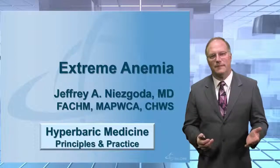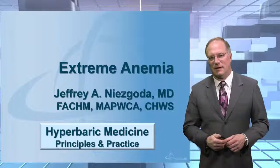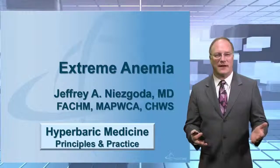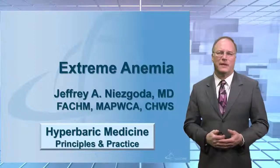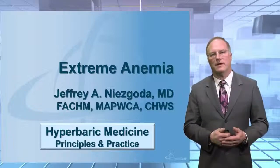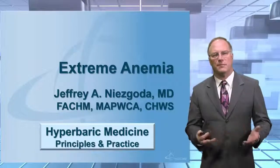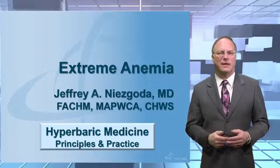Fortunately, you're not going to see this presentation very often. These patients are in dire straits, and we certainly can be helpful to them with our hyperbaric chambers. So you need to understand why this is appropriate and what the indications are for treating patients with extreme anemia. You need to understand the physiology and some of the physics behind it.